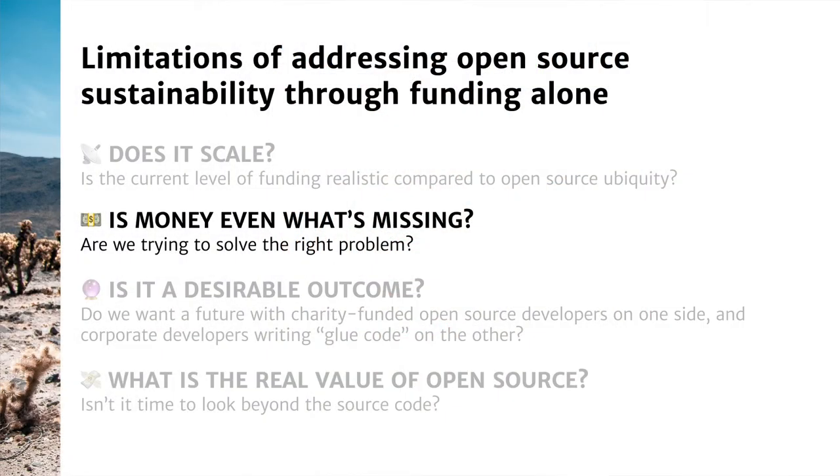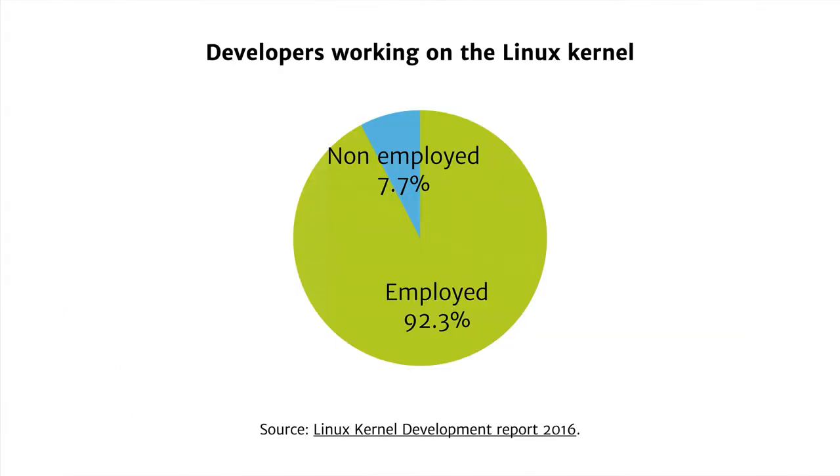And so that begs the question: is money really what's missing? Are we trying to solve the right problem here? One interesting way of looking at this is examining the amount of developers that are actually fully employed by a company and not looking for funding. The Linux kernel is an interesting example because we have data from the Linux kernel development report. In 2016, roughly 92% of developers working on the Linux kernel were employed — they were doing it as part of their job. So it's not that they'd suddenly spend more time because they get funded; it's more a question of whether they have enough time to work on this.